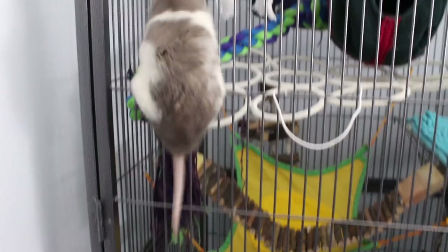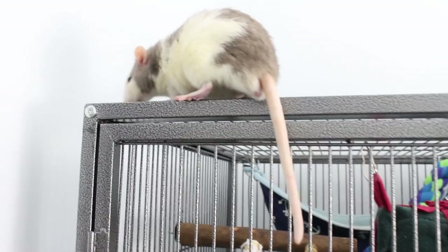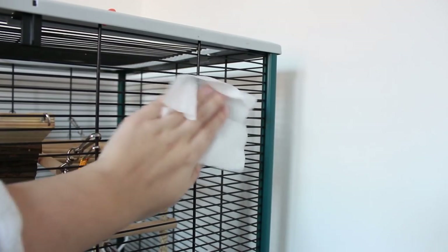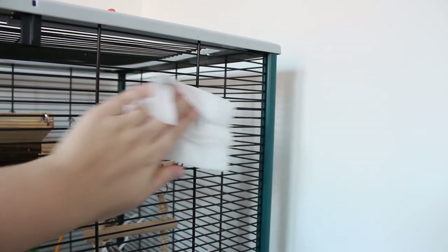Another source of smell you may not have thought of is the cage bars themselves. When cleaning the cage, most people forget to wipe down the bars, but as your rats and mice climb up and down they will naturally scent mark them too. You don't have to do this every clean, but doing it about once a month definitely helps. The bars can get a little sticky, which means they've been scent marked and are probably a source of bad smell.